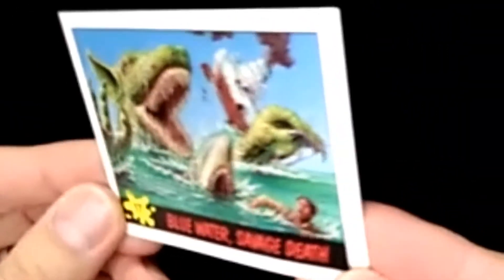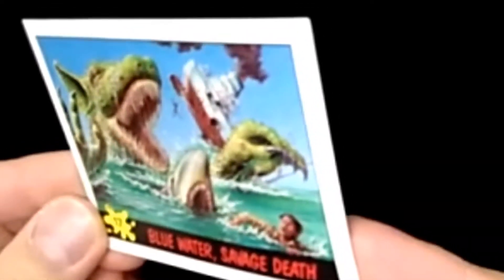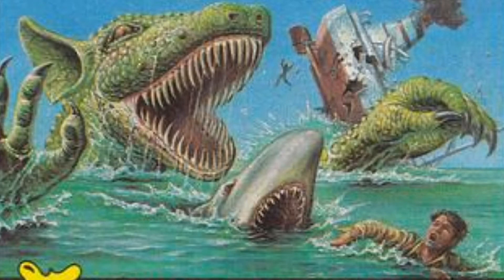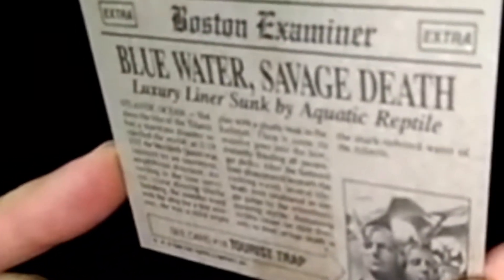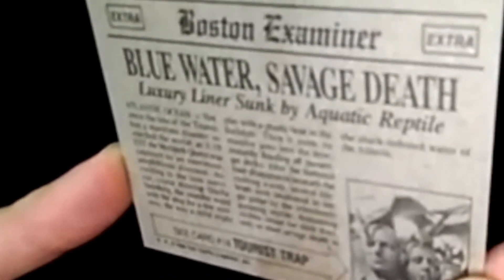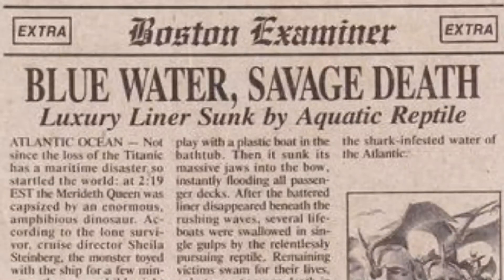First up: Blue Water Savage Death. What kind of dinosaur is that? He's even chasing Jaws — do you see that? The fun thing about this series is I love that they have newspaper-style reports on the back. Each card is like a little report — 'luxury liner sucked by aquatic reptiles.' They obviously have a lot of little jokes in there.